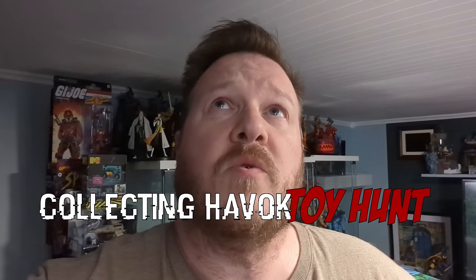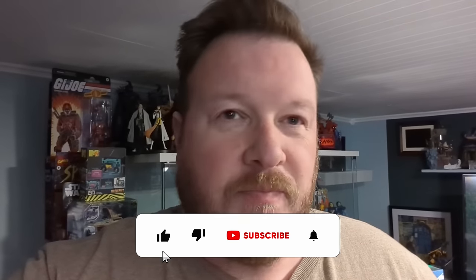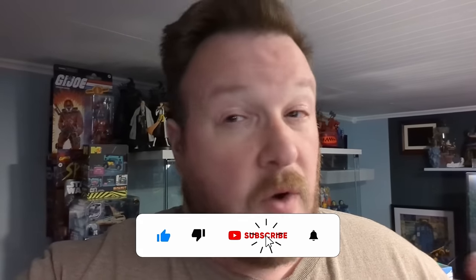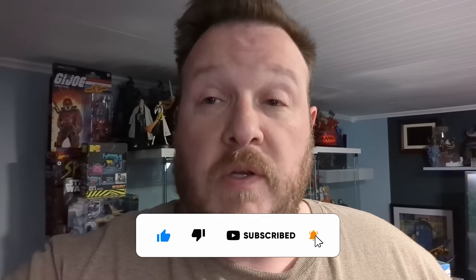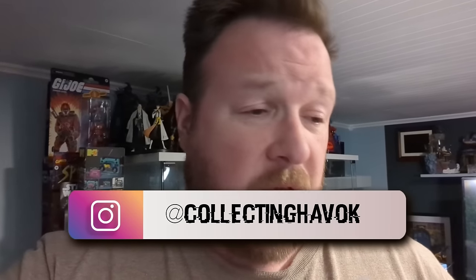What is going on everybody? How are you guys doing? Welcome back to the channel and welcome back to Collecting Havoc. You guys know I'm John, I'm the host of the Shenanigans and we're going to go on a toy hunt. Today's goal: find something new. I just want something new. I'm kind of tired of the clearance finds, although I will always look for clearance finds because you never know what you find. But I'd like to find something new, something that I have not seen yet.